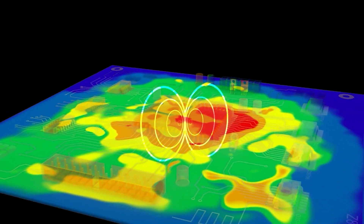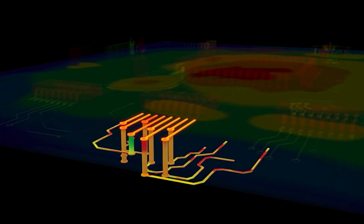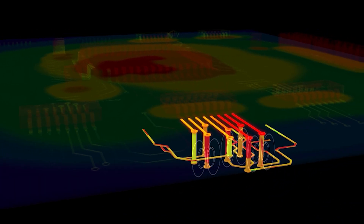We also extend this knowledge to the boundary between the IC and the package by analyzing the boundary conditions using the Cadence Sigrity and Clarity tools. With its integrated tools neatly packaged into seamless flows, Cadence considerably boosts our confidence to deliver our chips faster and with the required accuracy demanded by our customers.